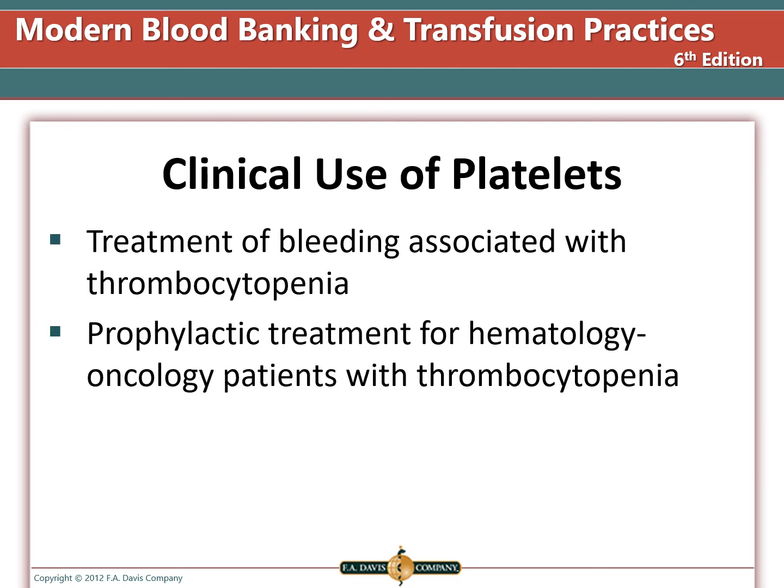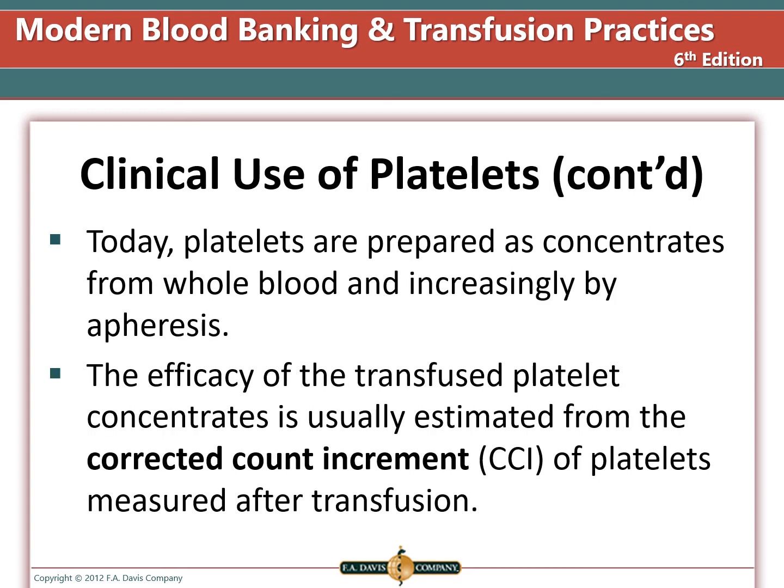Platelets are used for treatment of bleeding associated with thrombocytopenia, or low platelet count. Platelets can also be given as a prophylactic treatment for hematology oncology patients with thrombocytopenia. We can prepare platelet concentrates from whole blood and pool them, or collect them by apheresis. The preferred method is apheresis, which provides a superior product and reduces the number of donors the patient is exposed to. The efficacy of the transfused platelet is estimated from the corrected count increment measured after transfusion.